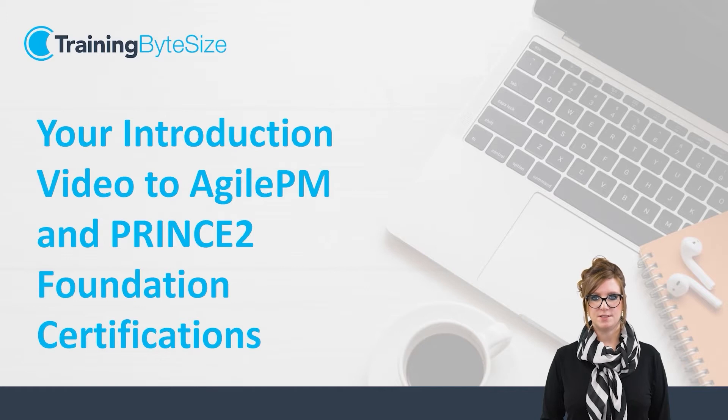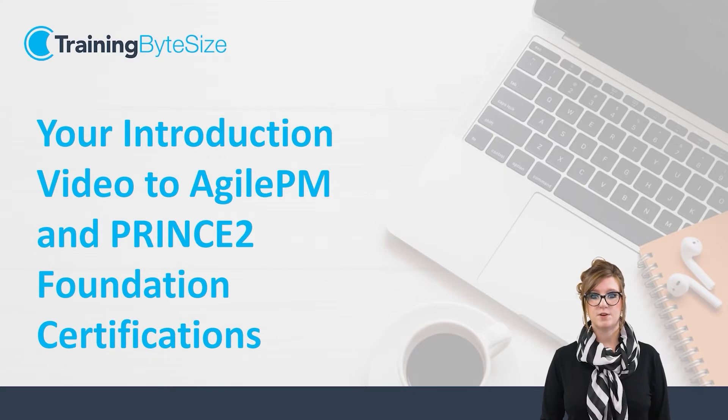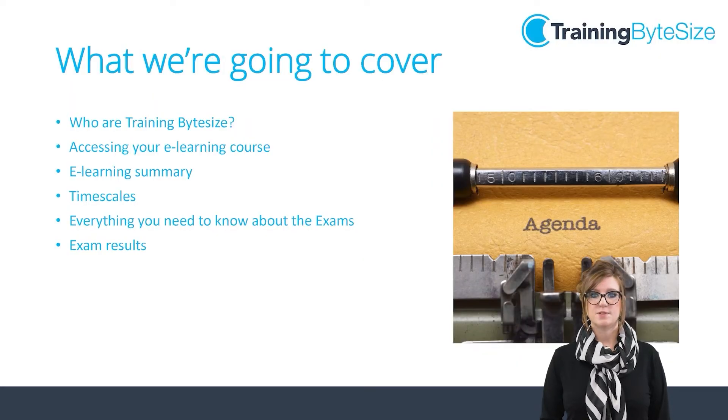Hello and welcome to your introduction to the Agile PM and Princeton Foundation certification that you'll be undertaking this semester. My name is Amelia Millard and I am Head of Customer Engagement here at Training Bite Size and will be your point of contact to help you through your training journey. In this video we will set the expectations of the task at hand and show you how to begin your studying on the course platform alongside how to book and sit your official examinations when the time comes.